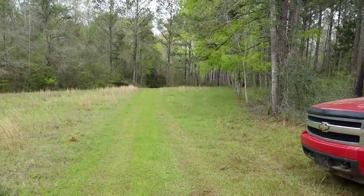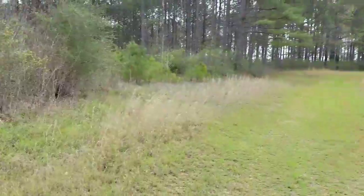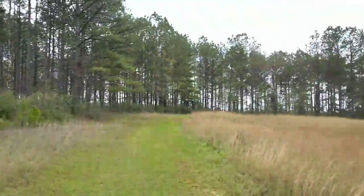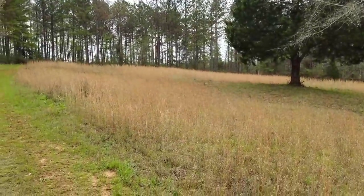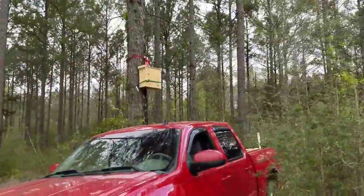I didn't want to go too far that way because I'm going to put a swarm trap over there. Those have frames in it so they're easily removed. And I'm facing southeast, so in the morning should get some light coming through pretty easily.